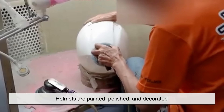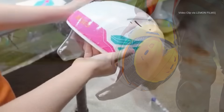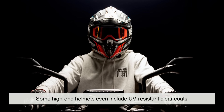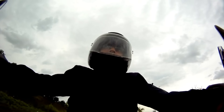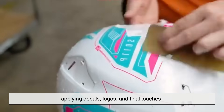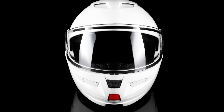Once the science is done, the art begins. Helmets are painted, polished, and decorated — partly for branding, but also for visibility. Bright colors and reflective coatings aren't just for style; they make riders stand out in low light. Some high-end helmets even include UV-resistant clear coats to prevent fading or cracking under sunlight. In factories, robotic arms spray paint in perfectly even layers, then human hands take over applying decals, logos, and final touches. The glossy finish we see on store shelves hides thousands of tiny engineering decisions underneath.